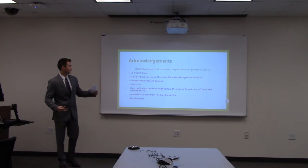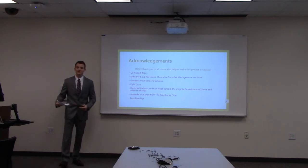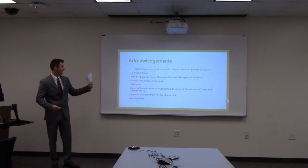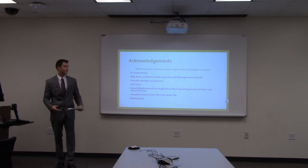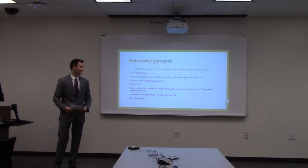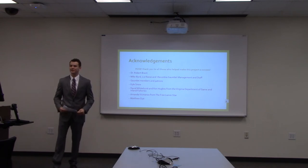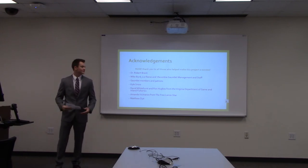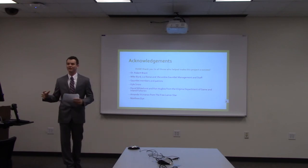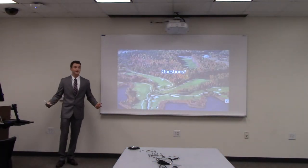I'd like to thank Dr. Brent for being a huge help throughout this process, not only during the school year but in the summer as well. I'd also like to thank Kyle Snow, Mike Bird (my dad), Liz Reese, and everybody else at the Gauntlet management and staff, as well as our members and patrons who participated. Thanks also to David Whitehurst and Ron Hughes with the Department of Game and Inland Fisheries, Matt Dye our Stafford County local wildlife expert, and Amanda Vicenza with the Freelance Star, who exposed us to the entire community of Fredericksburg and Stafford. Thank you very much. Does anybody have any questions?